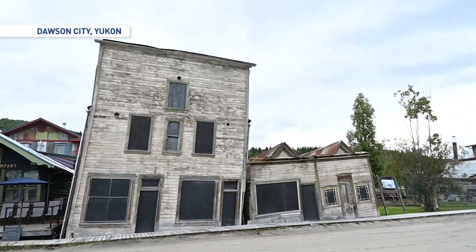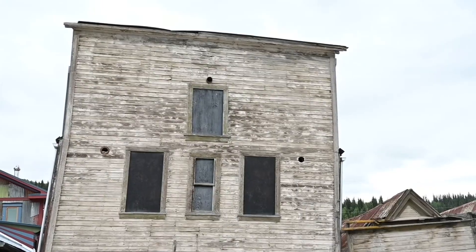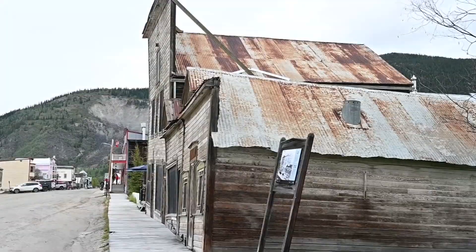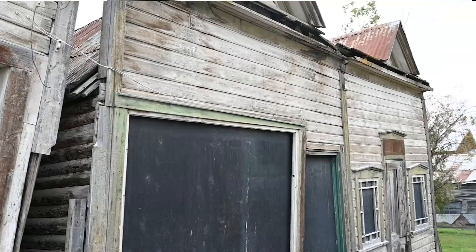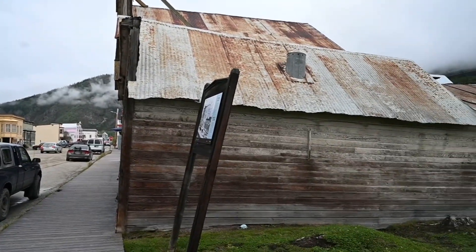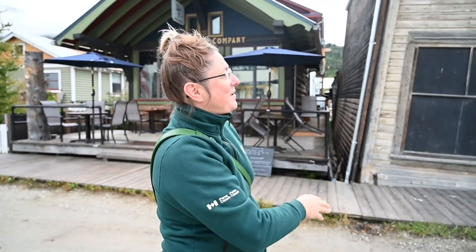If you've ever visited Dawson City before, you've likely taken a picture in front of this building. In fact, it's the most photographed building in the entire town. It's known as the Kissing Building because of how the two structures are collapsing on top of each other. And it's all because of permafrost thawing underground. You get a true sense of the full effects of permafrost on a building that's had no intervention or just been stabilized. This is a really good visual example of it.